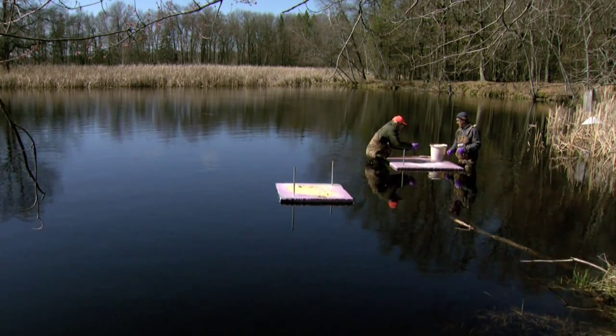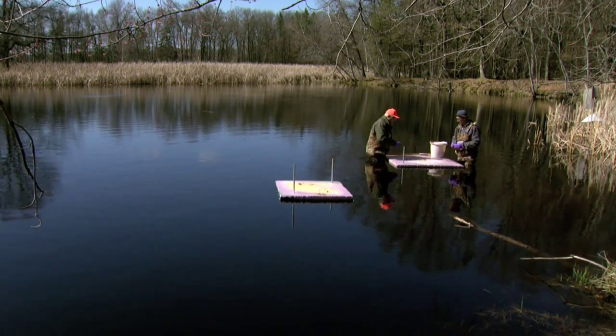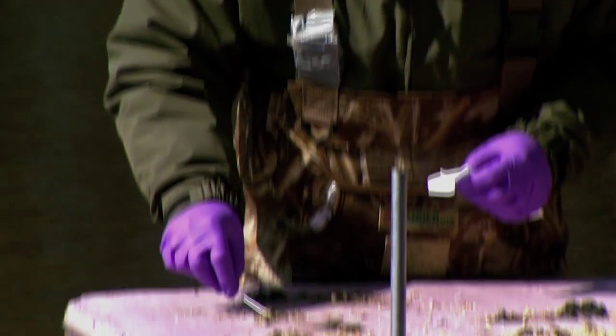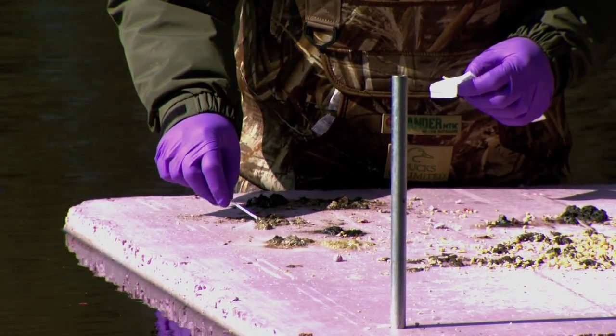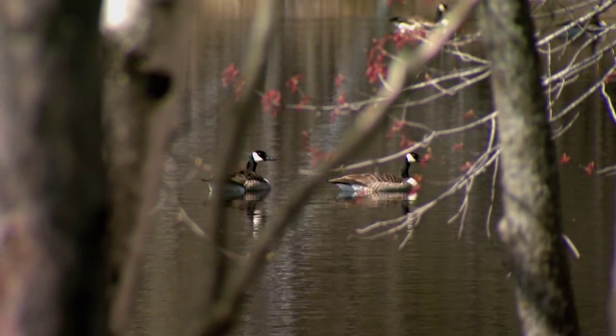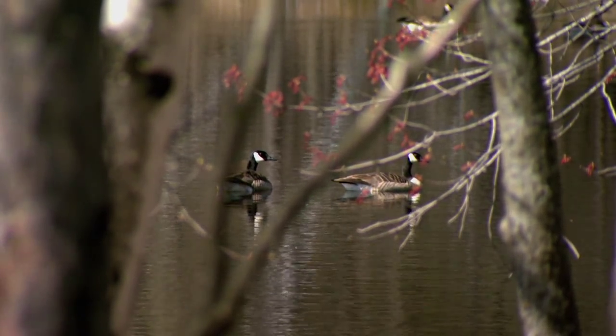We're collecting 3,000 environmental or fecal samples from waterfowl from across the state. Carlos Avery is one of those sites that's a control — a place with waterfowl but doesn't have an infected turkey barn nearby. We're trying to collect 1,500 samples from around infected facilities and 1,500 samples from around major Wildlife Management Areas, to compare and basically have a control.